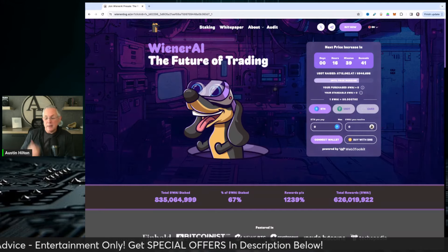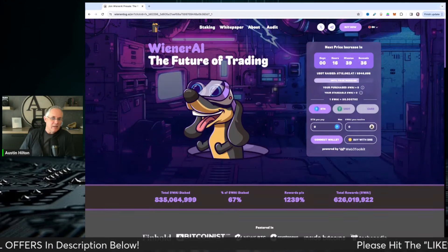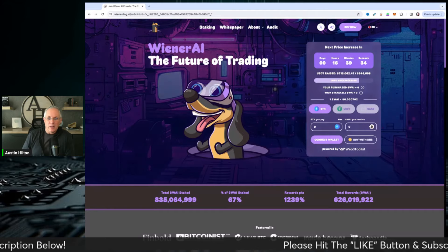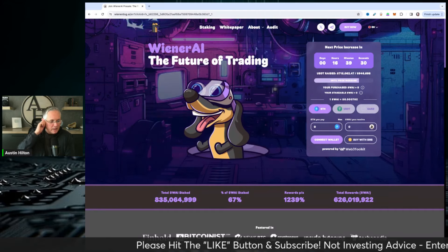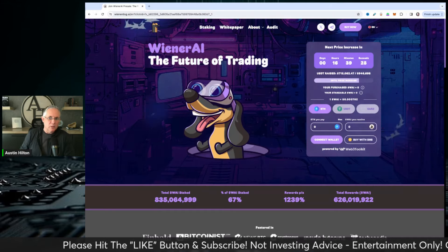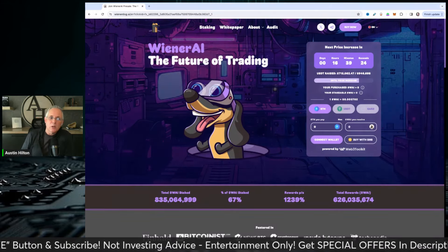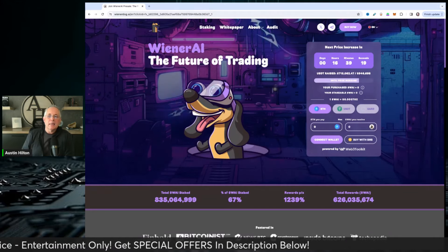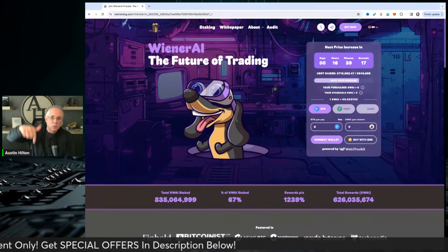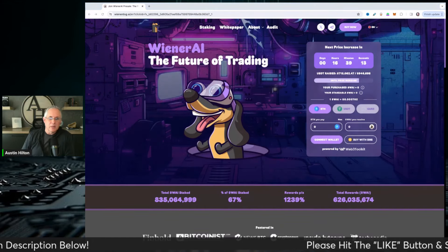In our current market scenario, it's nice to have something that makes you smile. I love how they're doing this — there's a meme coin feel and a community perspective, but there's also a ton of utility in the trading bot that's forthcoming from the Wiener Dog AI team. You can get it in presale. This was a sponsored video — as always, I appreciate you giving me a few minutes. Take care, bye.